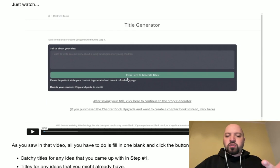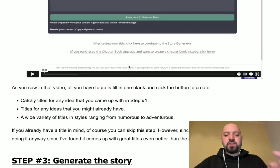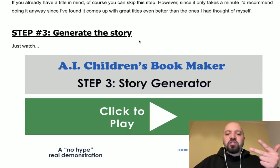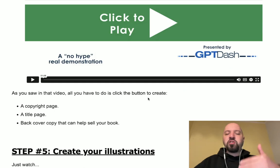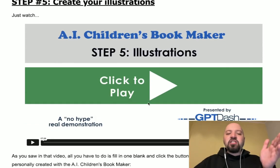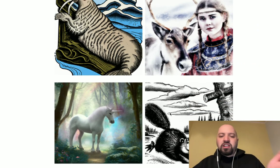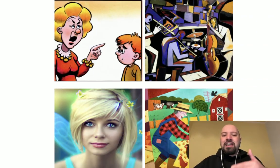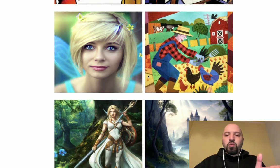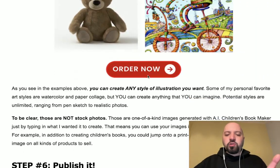Step two is creating titles — there's a full video on the sales page for that. There's also a full demo of how to generate the entire story, a full demo on how to create optional pages like chapters, summaries, and introductions. Then it shows you how to create illustrations — all different styles: watercolors, manga, anime, photorealistic, hyper-realistic, cartoon, abstract. All different illustration types you can do through AI Children's Bookmaker.